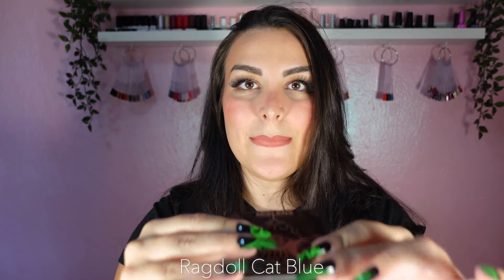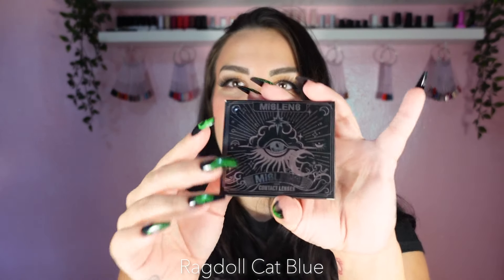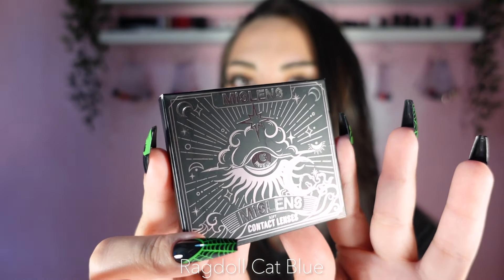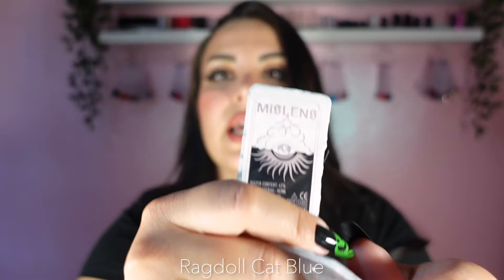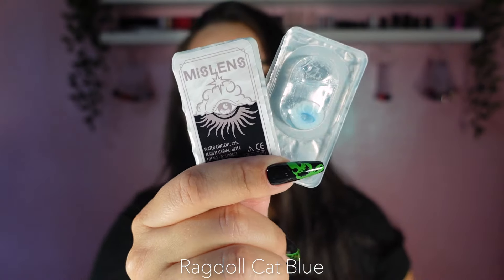The first one is called Ragdoll Cat Blue. This is what the box looks like — it's probably one of the best packagings I've ever seen, it's so cute and pretty. The diameter is 14.5, so that's going to make this a really big lens.